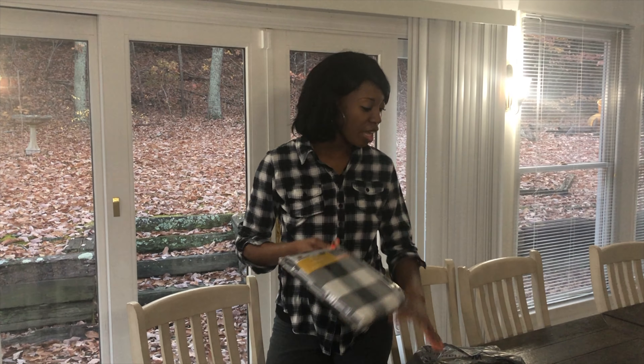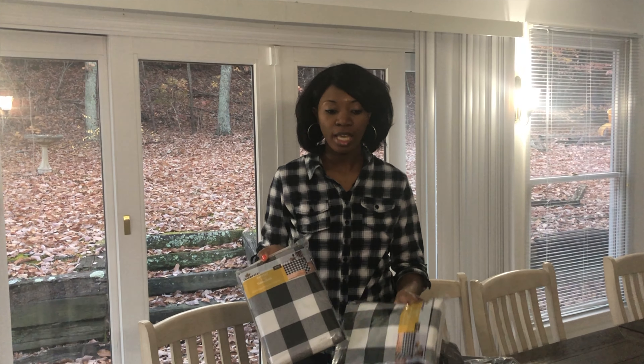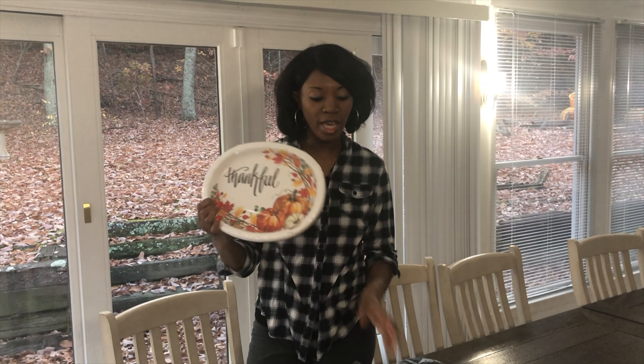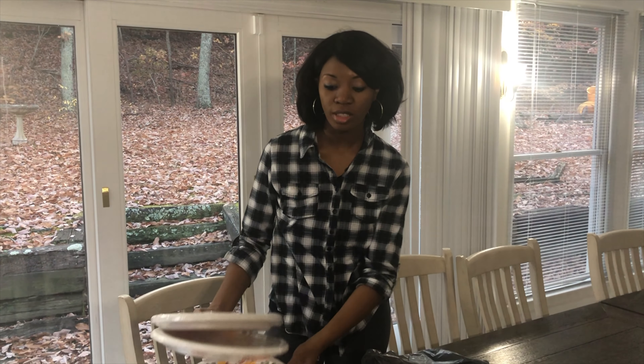I found some really cute stuff at Walmart the other day — tablecloths that I'm going to put out on this table. They had a lot of Thanksgiving pieces, so I'm going to be using throwaways just so that I will have less to clean.